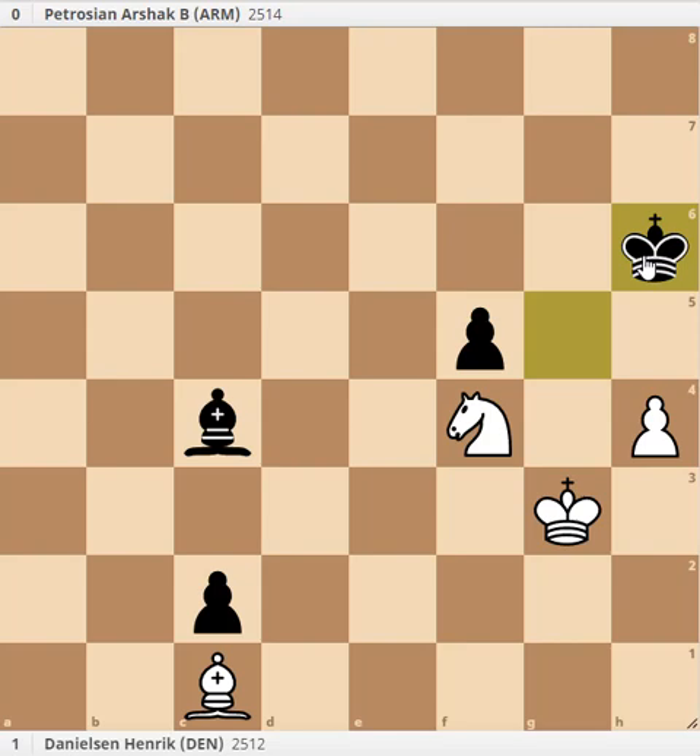White found a way to win the game almost by force starting here using schematic thinking - not always that is possible, but here white found a way. I think you should stop the video here and think about it - I will give you 7 to 15 minutes. No more than that for sure. Try to find the way that white used to win this game. Please stop the video now and start looking at this position - what will white do?